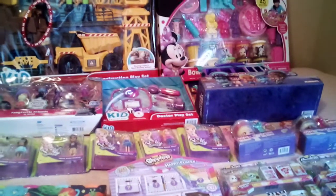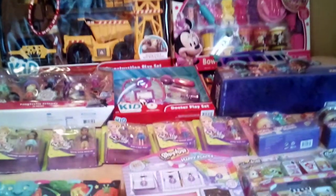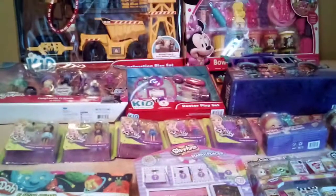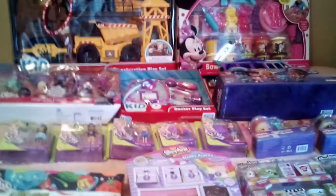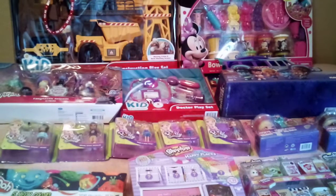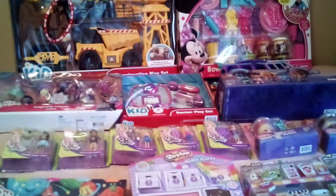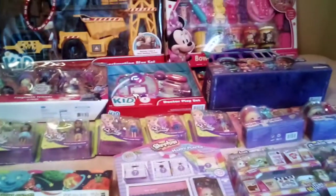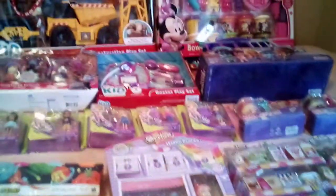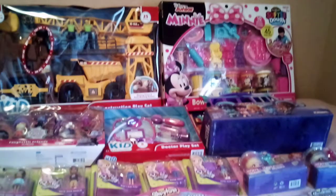Hey guys, welcome back to my channel. Today I thought I would show you what I got my daughter for Christmas. I do want to say I didn't get this all in one shopping trip — this is multiple shopping trips over the year. I started Christmas shopping about a couple months ago, so this isn't all just bought all at once. But I did want to come and show you some ideas.